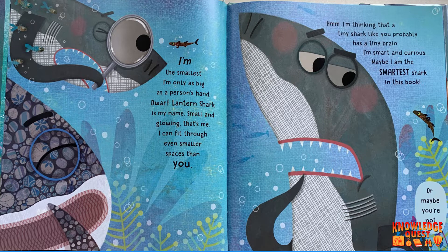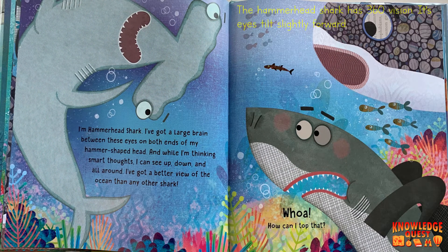Hmm. I'm thinking that a tiny shark like you probably has a tiny brain. I'm smart and curious. Maybe I'm the smartest shark in this book. Or maybe you're not. I'm Hammerhead Shark. I've got a large brain between these eyes on both ends of my hammer-shaped head. And while I'm thinking smart thoughts, I can see up, down, and all around.